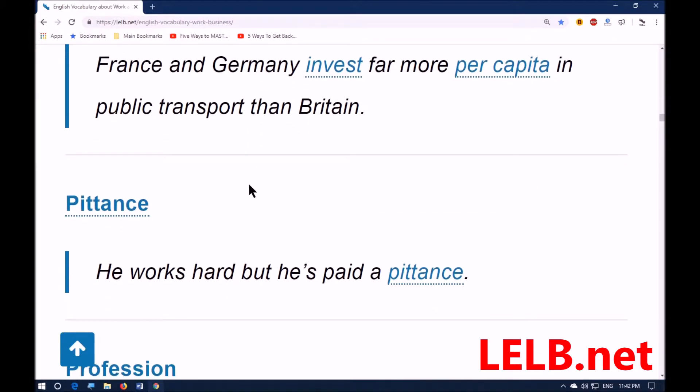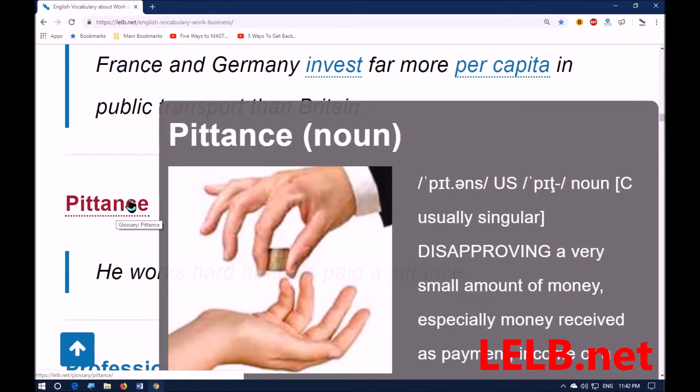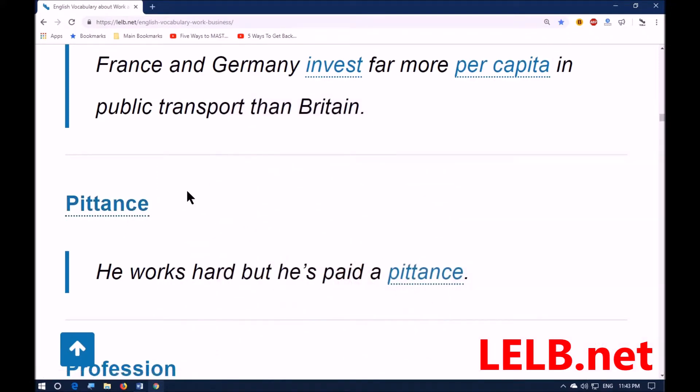Next word: 'pittance.' Pittance means a very small amount of money, especially money received as payment or income — which is actually nothing or not considerable. For example: he works hard but he's paid a pittance.